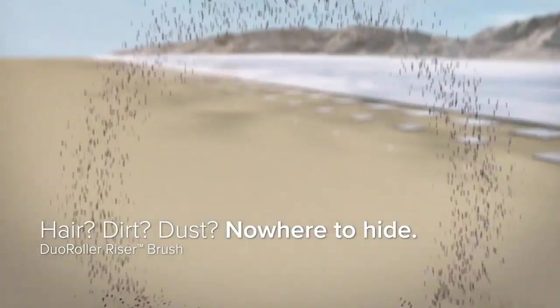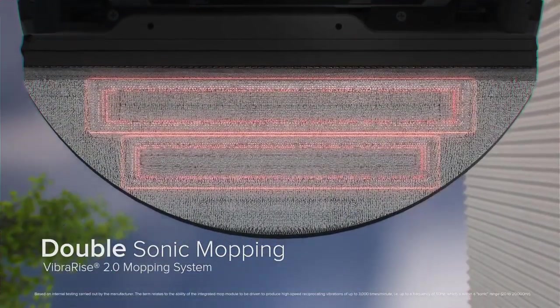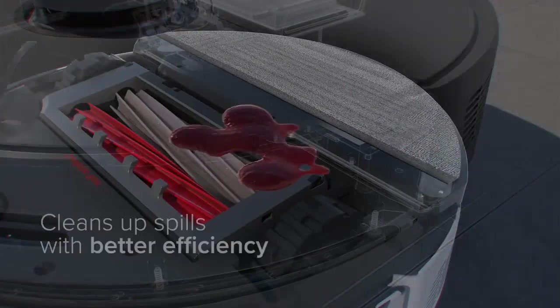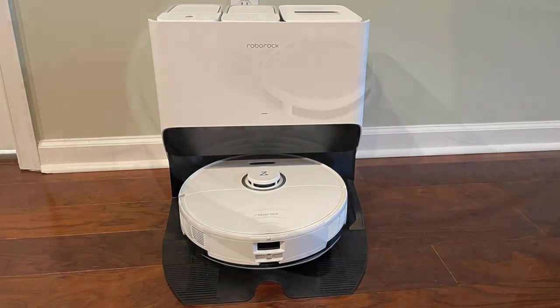As for potential downsides, we did run into a few small hiccups with connecting it to our Wi-Fi, but once we made it through that step, the instructions proved to be clear and simple. We did find that the navigation wasn't flawless and it did bump into a glass table a few times. But if you have the budget for this machine, you'll likely be very pleased with it.